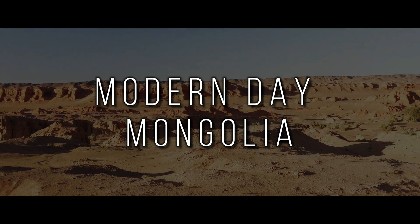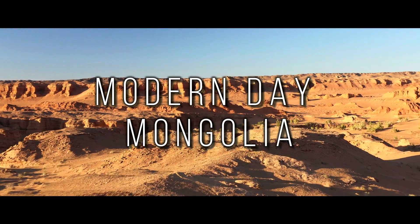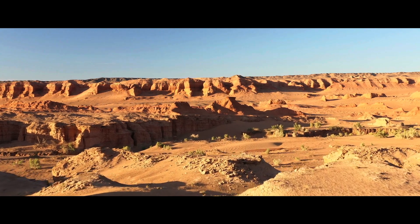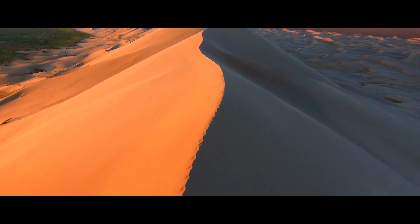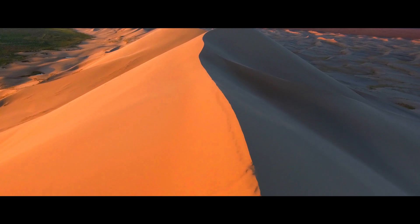The Djadochta Formation, nestled within the heart of the Gobi Desert in Central Asia, offers a fascinating glimpse into an ancient arid landscape dating back to the late Cretaceous period. This formation, characterized by expansive sand dunes, paints a vivid picture of an environment with limited freshwater resources.